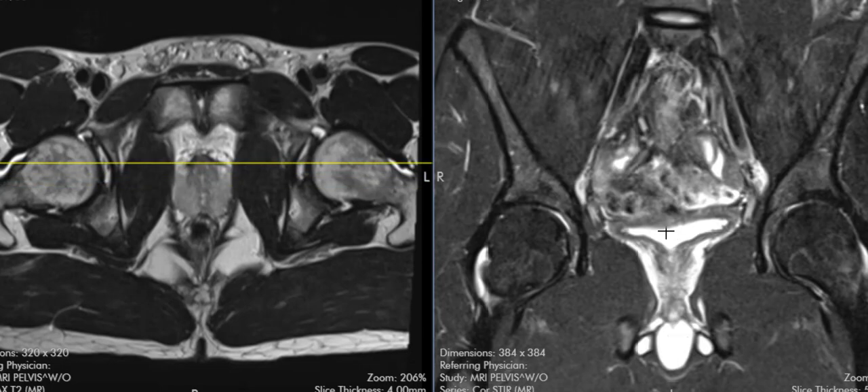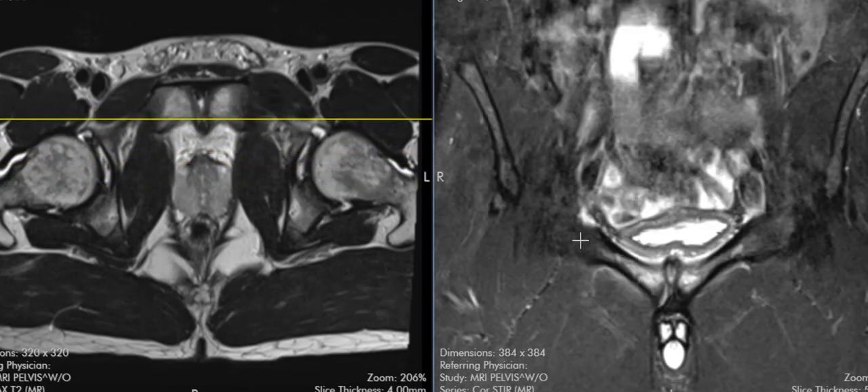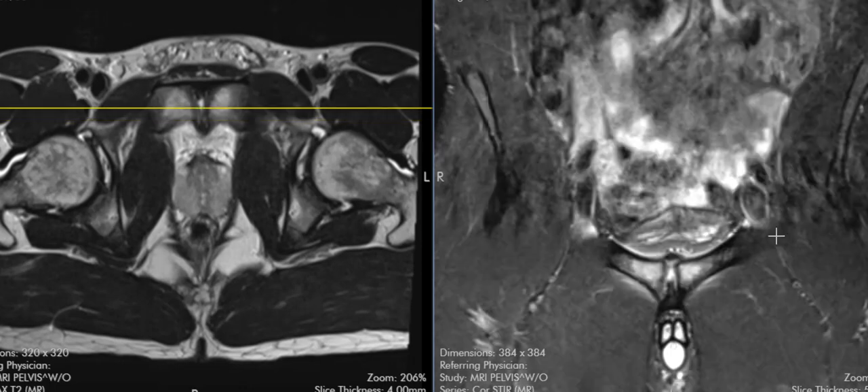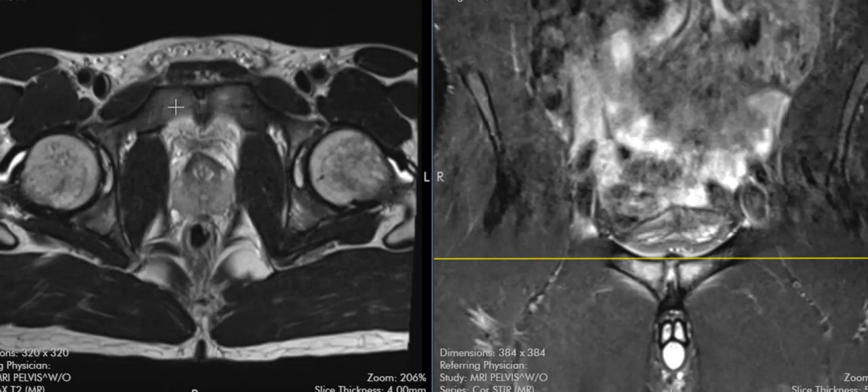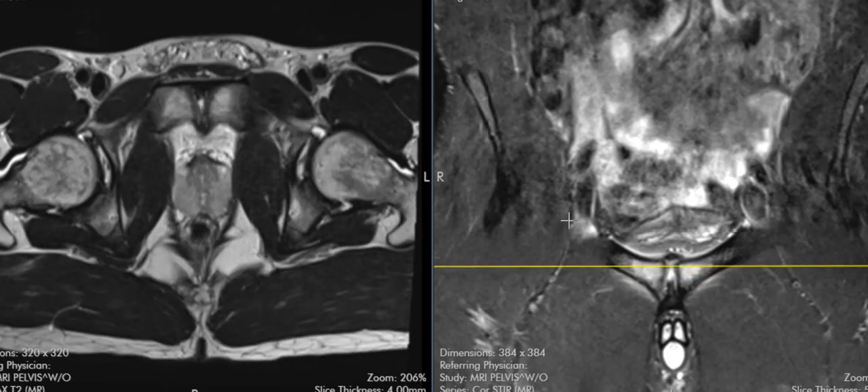We see the bladder in the middle, and if we go forward, we can see the pubic ring come together. This is the pubic bone on the right side coming across, ending here. This is the left pubic bone coming across, ending here — left pubic bone, right pubic bone — and where they come together is the symphysis pubis.